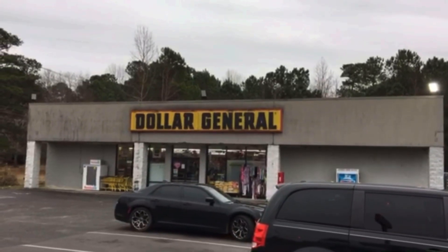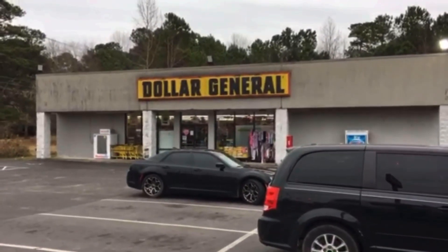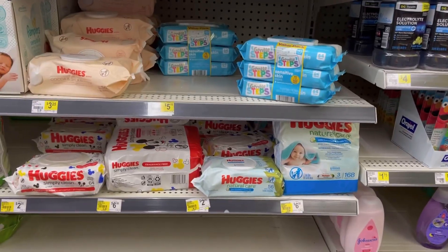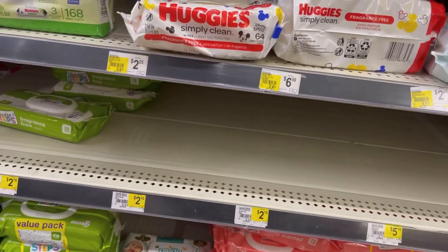Hey friends, welcome back to my channel. I am at Dollar General today because we got an awesome glitch going on, so let's go inside. This video is gonna go pretty quick because we're only picking up three things, and I want y'all to take advantage of this awesome deal.